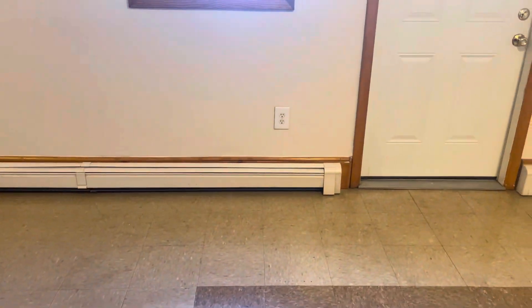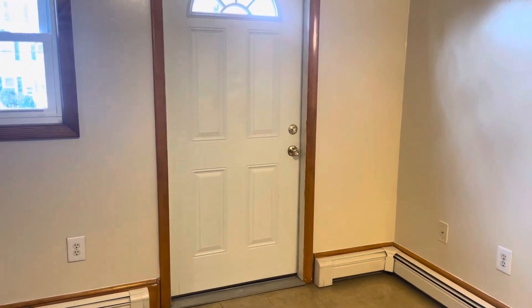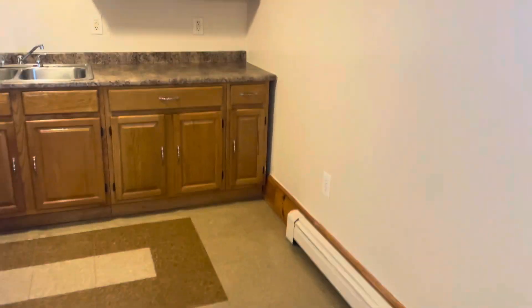We're starting our video tour when you walk in. Got your living area here. Fire escape. Coat closet space to my left.